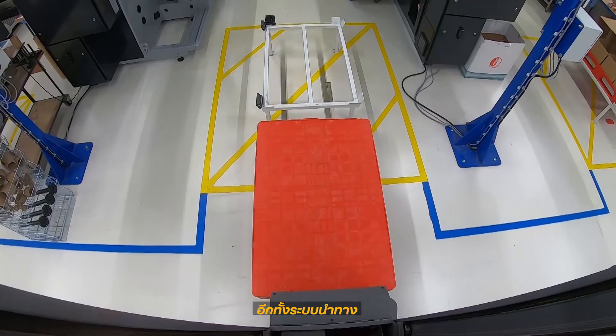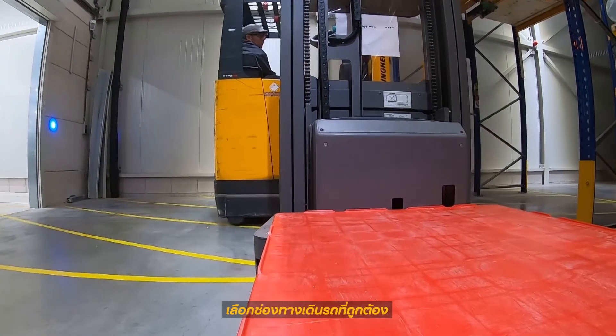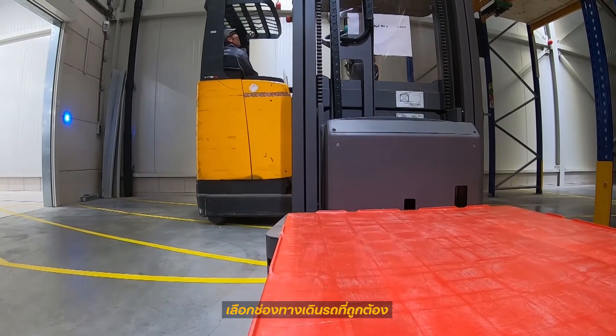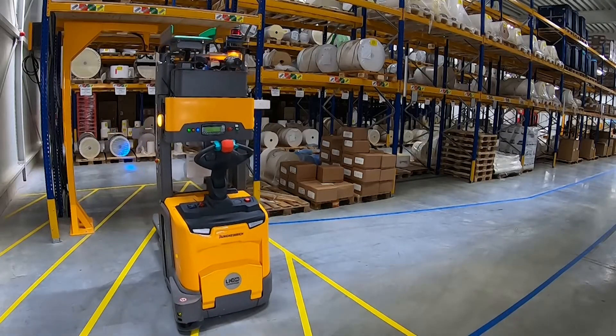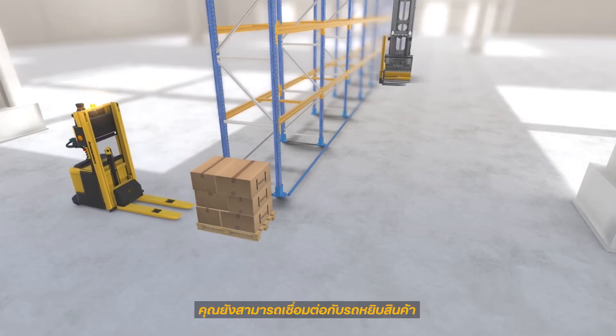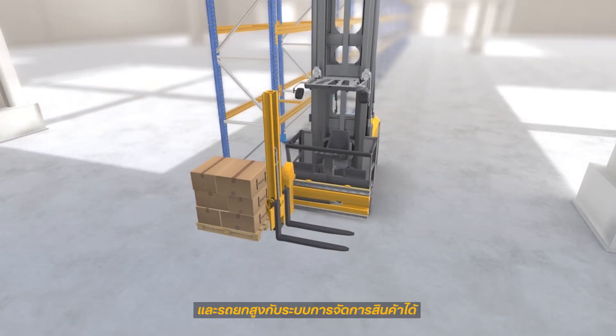In addition, this navigation function enables a narrow aisle truck always to choose the optimal curve, which can save you up to 25%. Besides narrow aisle trucks, you can also connect order pickers and reach trucks to your warehouse management system.